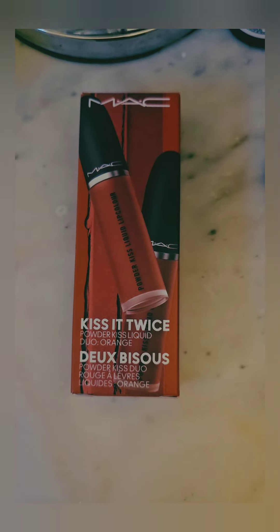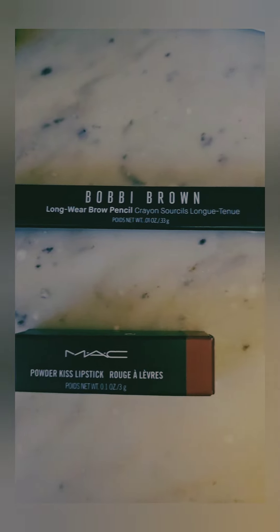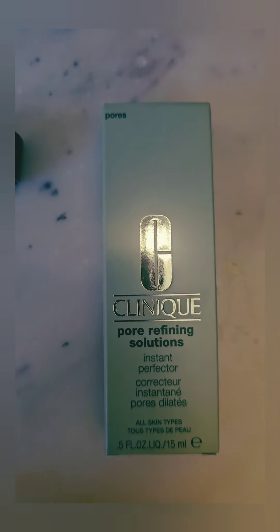Makeup products are a good deal. Today we have the Bobbi Brown Eyebrow Pencil, MAC Bullet Lipstick, Clinique Pore Character, and the MAC Powder Kiss range.